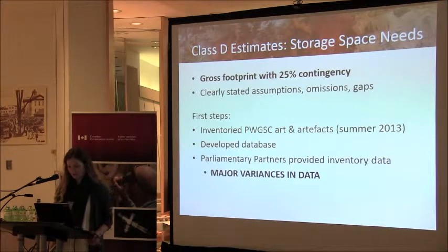To accomplish this, we first completed a comprehensive inventory of Public Works art and artifacts in 2013. Before then, Public Works didn't have a record of what they were actually responsible for. With that information, we developed an interim database to hold all of that information. The parliamentary partners provided draft estimates of their projected material going into storage, as well as draft operational requirements. However, because of the variances in inventory data in terms of format and level of detail from these stakeholders, developing even a gross footprint was not a straightforward task, and multiple estimation methods were required.